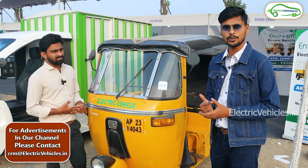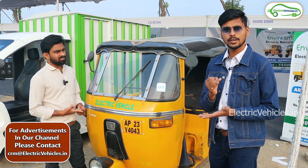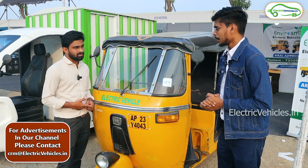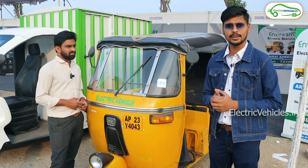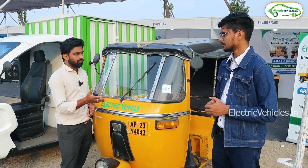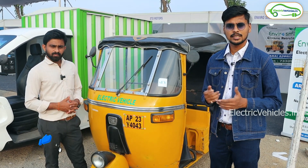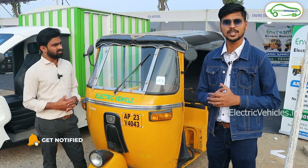Will these kits handle water exposure? Yes, the kits are waterproof, so there is no need to worry about that. They also provide one year of free service, after which it becomes paid service. So that is the complete details about Inviro Smart's retrofitting kit for converting a diesel auto to electric. For general information about electric vehicles, please subscribe to the Electric Vehicles channel — go green, go electric.